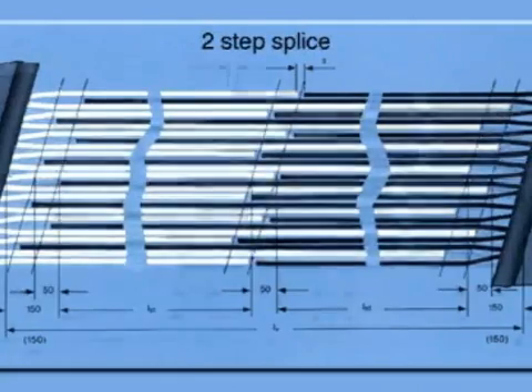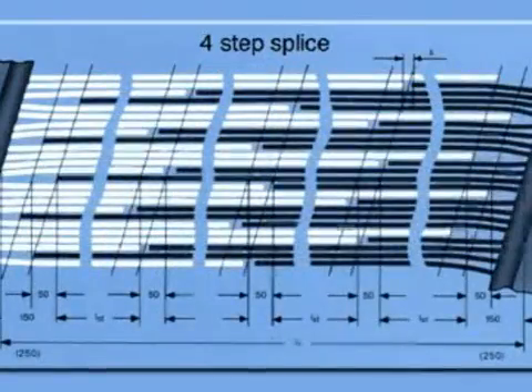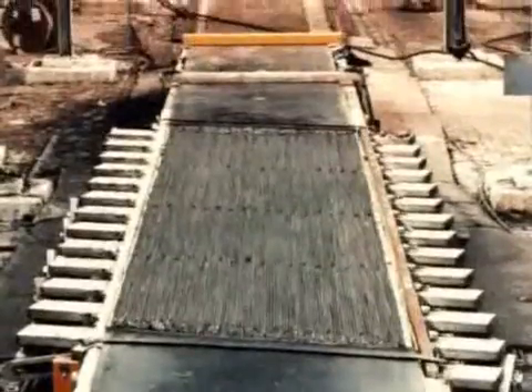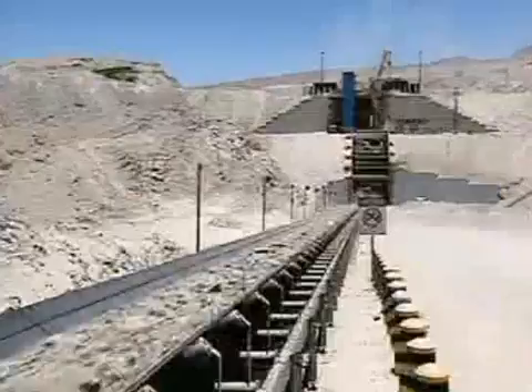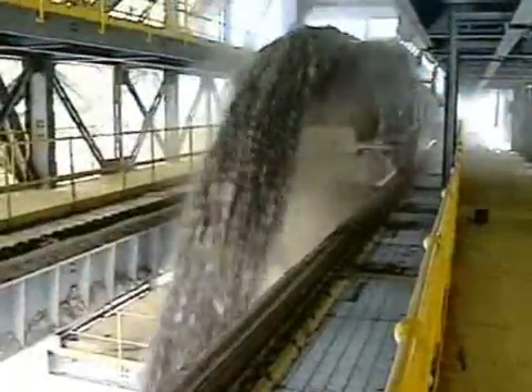Splicers must be designed and made with utmost care, as they are the weakest part of a conveyor belt. In the Chilean Andes, this 1,600 millimetre wide Furnotex steel cord conveyor belt conveys 8,700 tonnes of copper ore per hour. The distance is 10 kilometres, from an altitude of 3,850 metres down to 3,345 metres, at a speed of 6.1 metres per second.